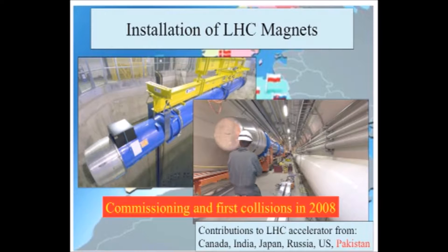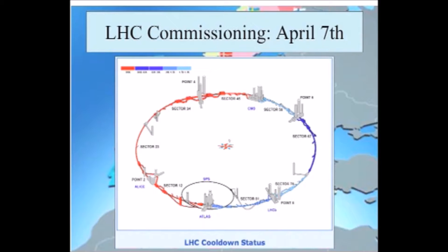CERN has evolved from a European organization to a European-led world laboratory, and there have been significant contributions largely brokered by Christopher Rowland-Smith. Significant contributions to the LHC accelerator have come from other countries around the world, including, for example, Pakistan.